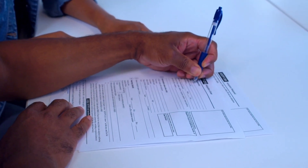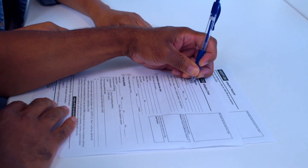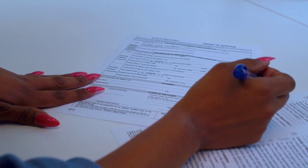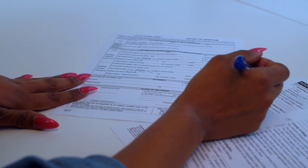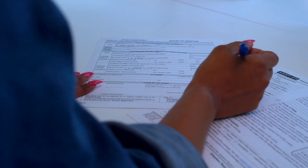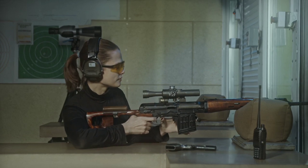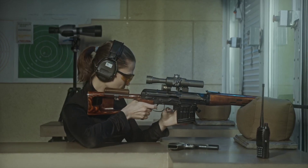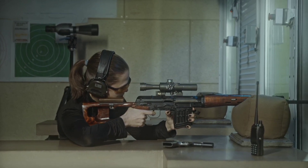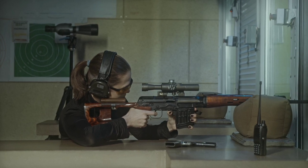Step 3: Submit the required documents to the Ghana Police Service, i.e., the complete application form, a copy of proof of identification, a copy of proof of residence, and a certificate of completion from the firearms training course.